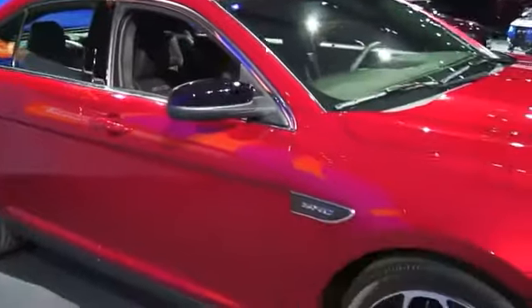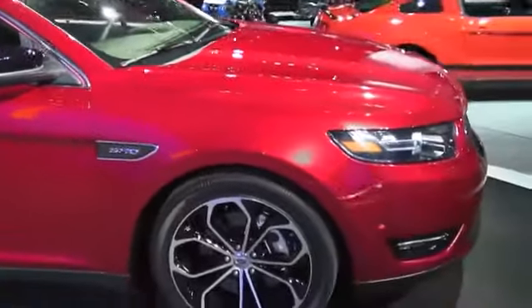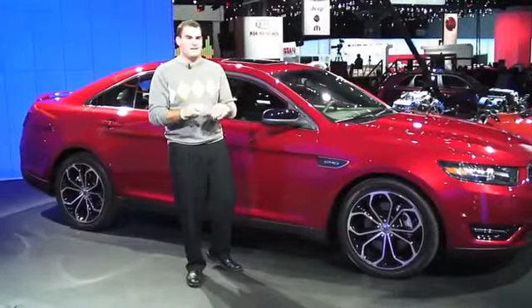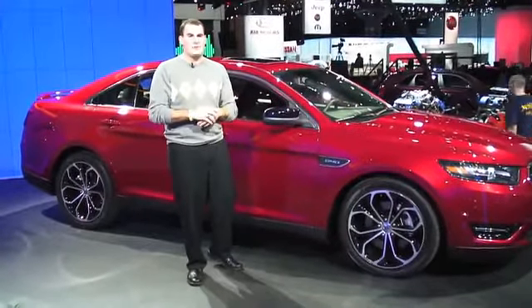The new Taurus SHO for 2013 will be in stores next year as a 2012 floor model, and it will be in dealerships about Q1. They're being a little hazy on the exact details, but you can look for it in about a year. Thank you.